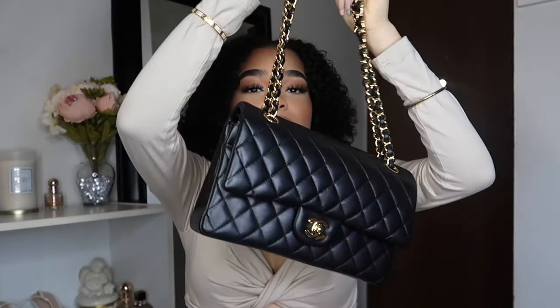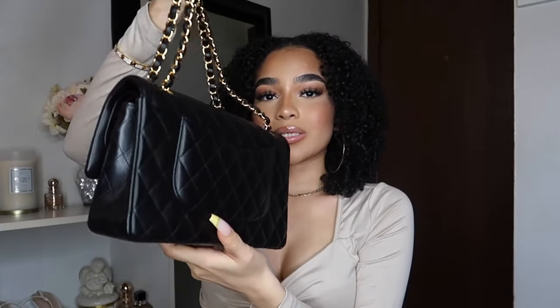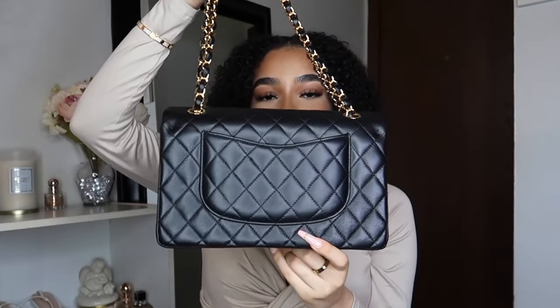I did get this in lambskin instead of caviar because I feel like the lambskin would fit better on me. The caviar was giving me more mature vibes, but I heard the caviar is way better quality — it's not going to be easily scratched. The lambskin though looks so gentle and so fluffy, so shiny and glossy. You just have to be really careful with the lambskin, but this is so gorgeous and pretty.